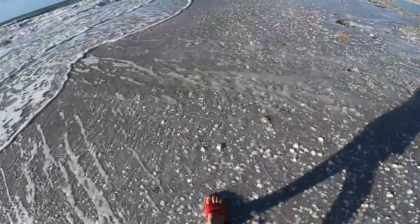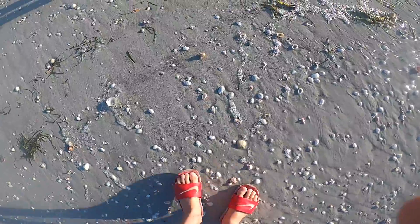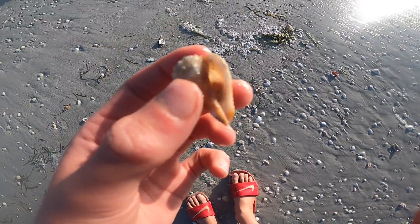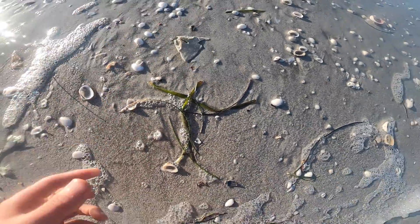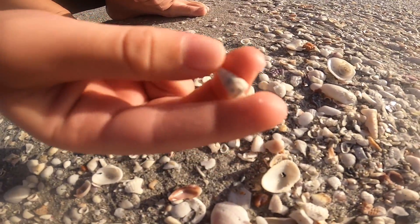All right, shelling video, let's get right into it. First thing we find today is a nice little Florida fighting conch. Not bad, this one's a little odd colored. And then next find, part of a sand dollar. Didn't get the whole bit, but we're going to put that back. Ryan found an auger.